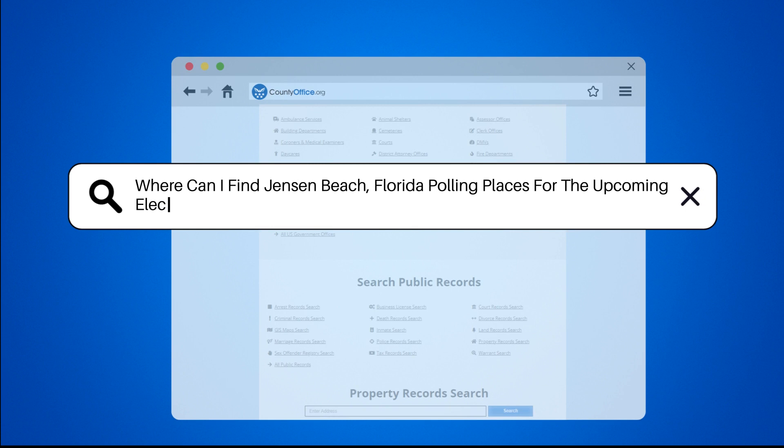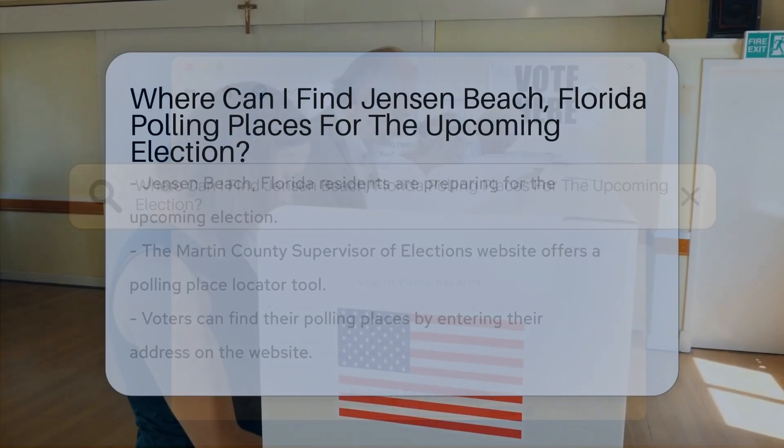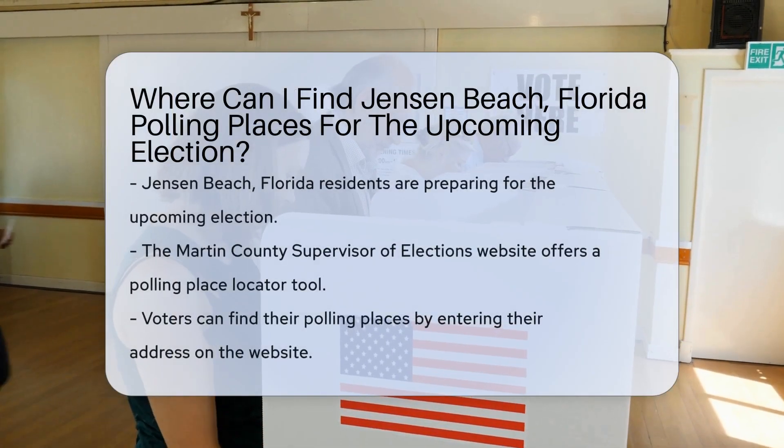Where can I find Jensen Beach, Florida polling places for the upcoming election?